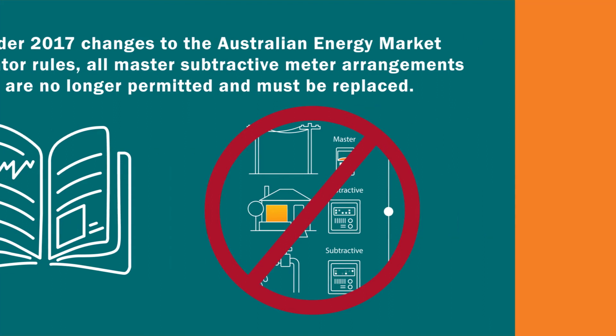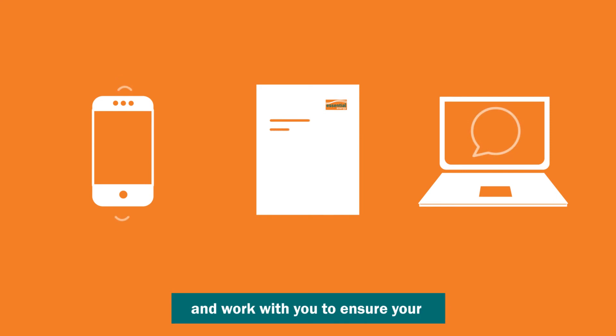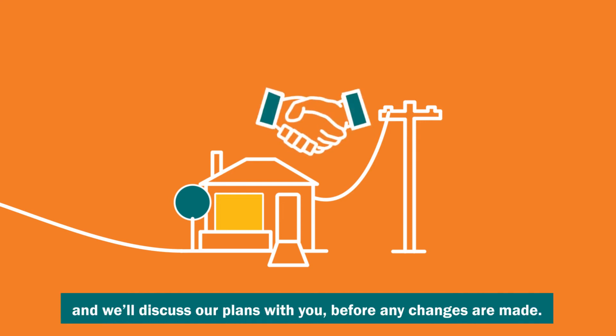If you have a master subtractive metering arrangement, someone from Essential Energy will contact you and work with you to ensure your metering arrangement is updated. As each arrangement is unique, Essential Energy will pay for changes to a standard metering solution for your property, and we'll discuss our plans with you before any changes are made.